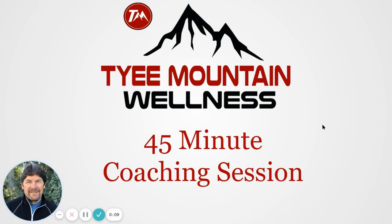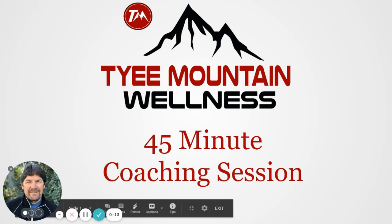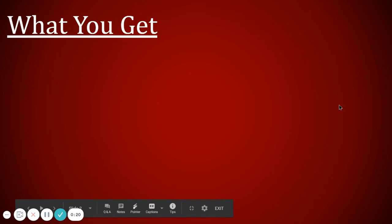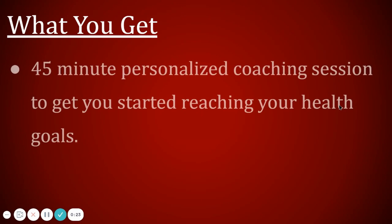We're in our computer now. I'm going to discuss this 45-minute coaching session and what you get for it. When you register you're going to get a 45-minute one-on-one coaching session. We'll do this through Zoom, FaceTime, Google Meet, or Microsoft Teams — however we decide is easiest for us to meet.